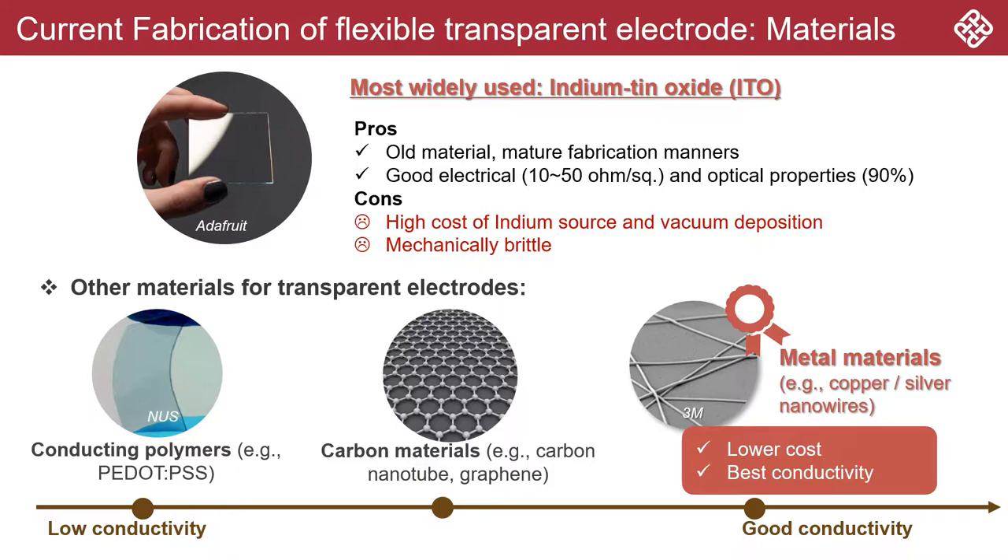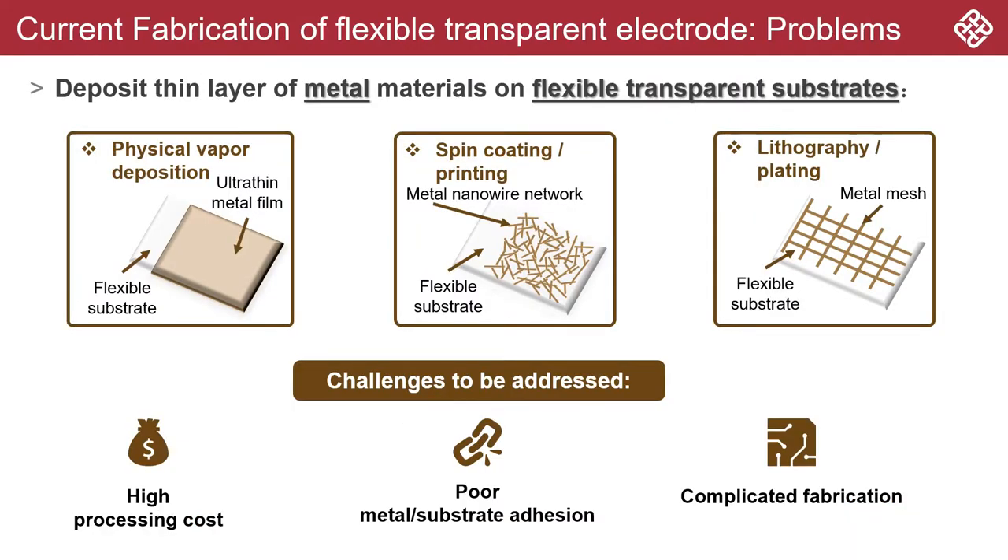Other materials such as conducting polymers and carbon materials show much higher flexibility, but lower conductivity. Metals like copper and silver are well known for their exceedingly high conductivity, and their production costs can be relatively low. In order to achieve high transparency, electrodes made of metal should be either very thin or patterned into mesh-like structures. However, existing strategies for producing metal-based transparent electrodes often involve complicated fabrication processes and expensive equipment.